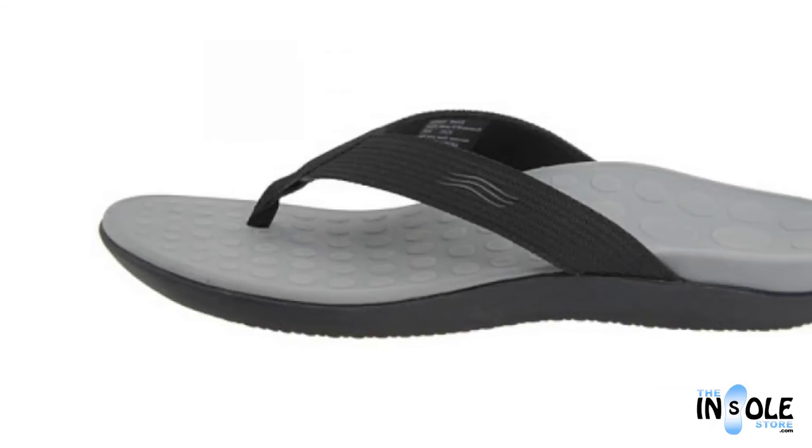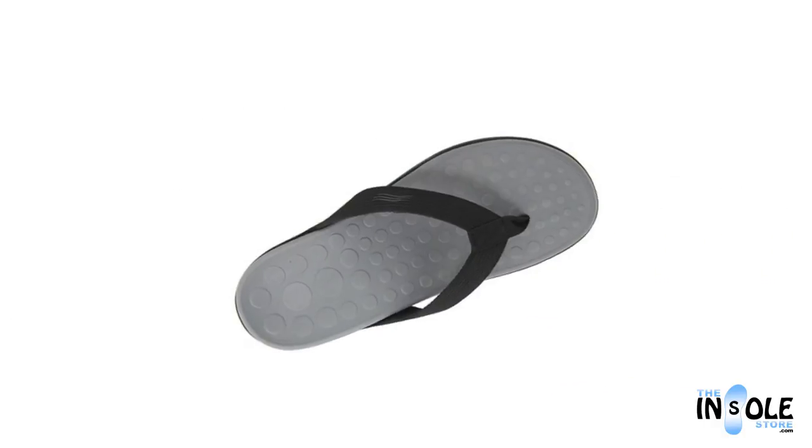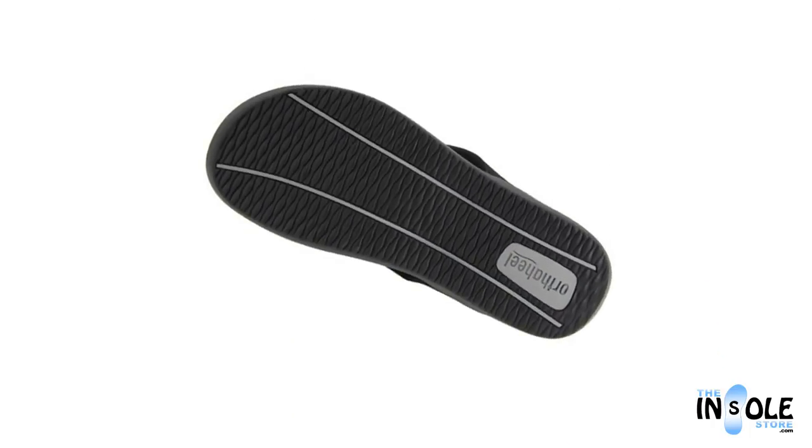Featuring a built-in biomechanical footbed with tri-planar motion control for greater support and pain relief, the Wave sandal also has a foam-lined padded strap and nylon toe post for added comfort, all atop a shock-absorbing EVA midsole and durable rubber outer sole.